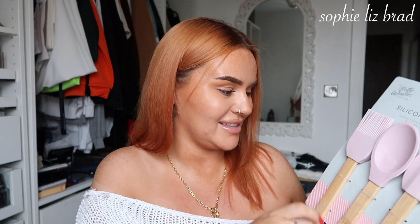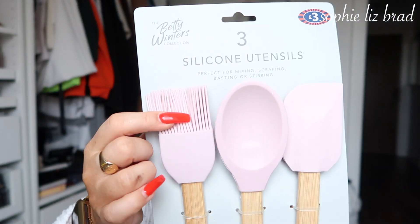I picked up some silicone utensils because I just needed one specific thing - I needed a baster. But B&M didn't have just the one, so now I have excess. They were three pounds so I couldn't really complain - even though I just did.